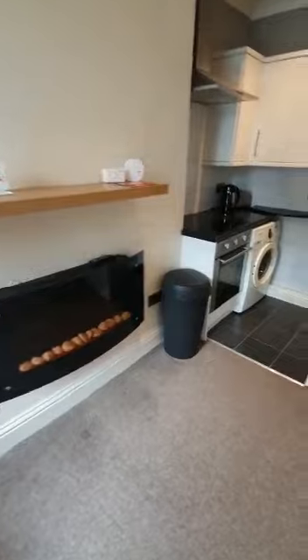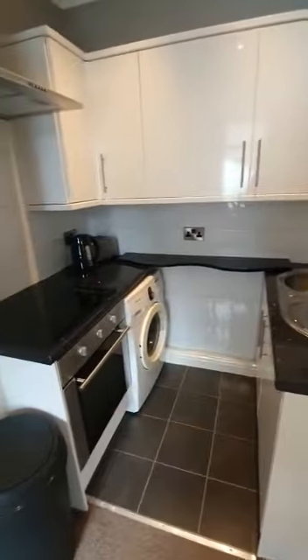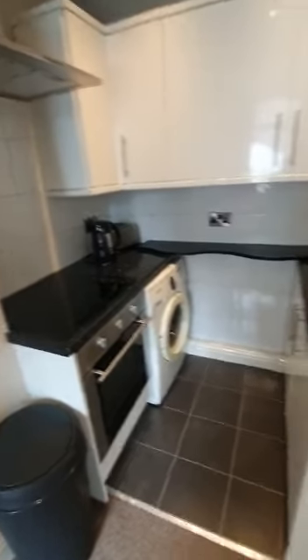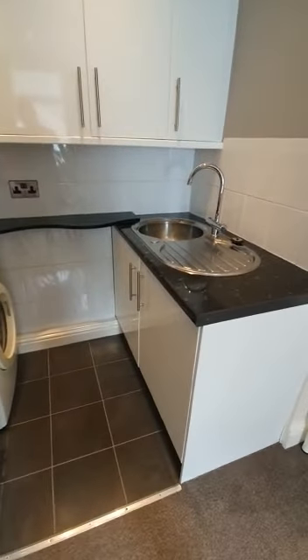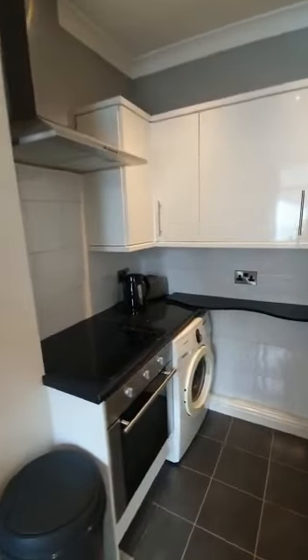What a nice electric fire there. Appliances are built in in the kitchen, so we have a washing machine, oven, hob, and fridge freezer just underneath the sink there. Some cupboard space up at the top and an extractor fan.